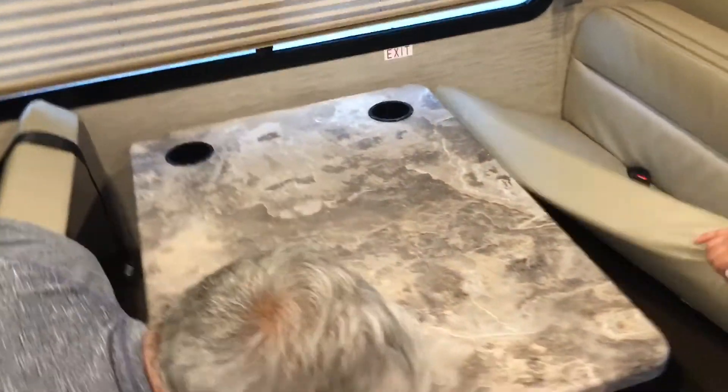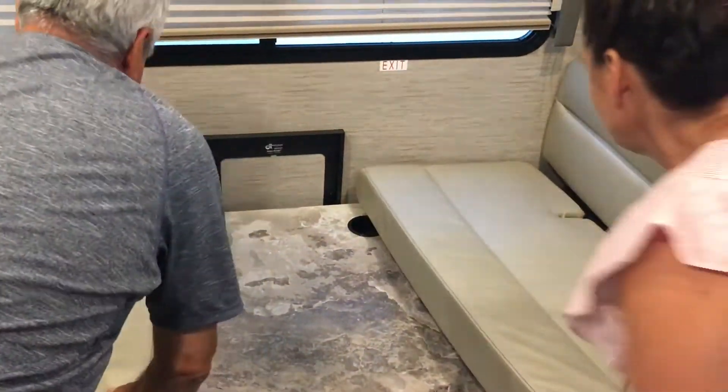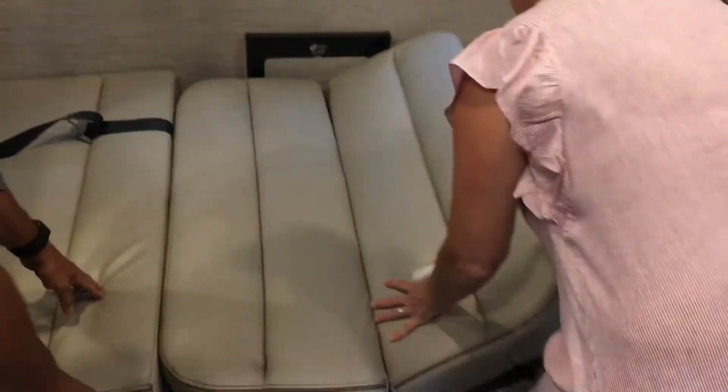Watch what we're going to do. Aaron's going to lift the cushion up like this, and then I'm going to release the switch down here. Watch what happens — it makes another bed! Is that really cool or what?